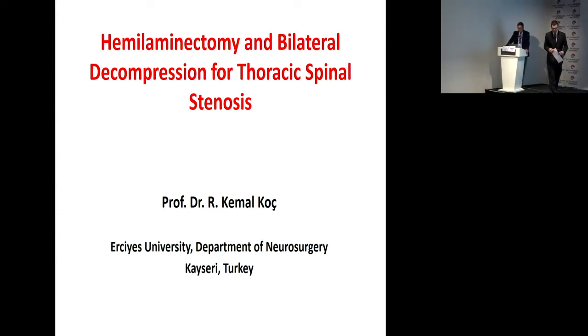Good morning. My topic is hemi-laminectomy and bilateral decompression for thoracic spinal stenosis.